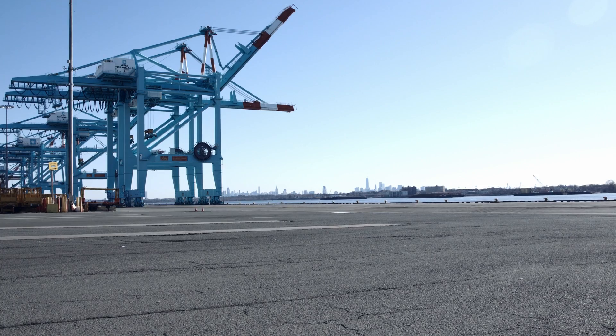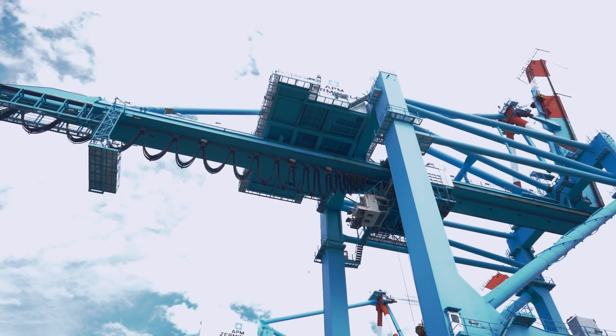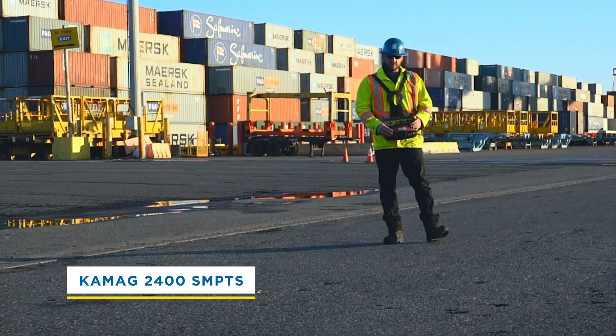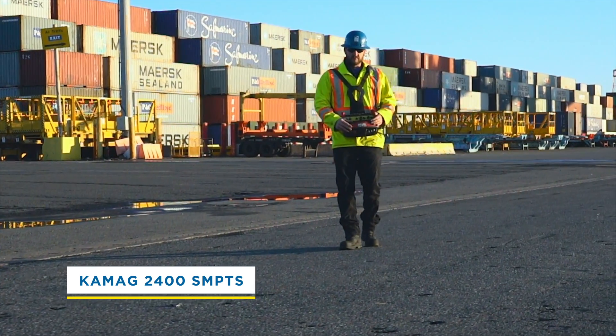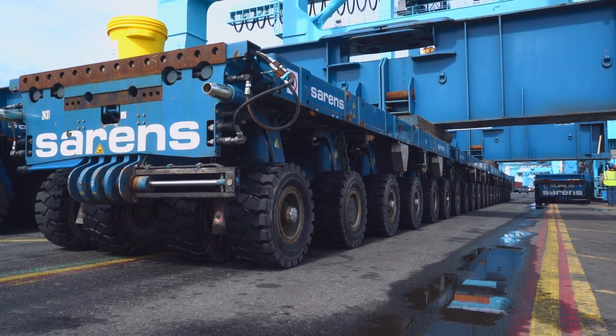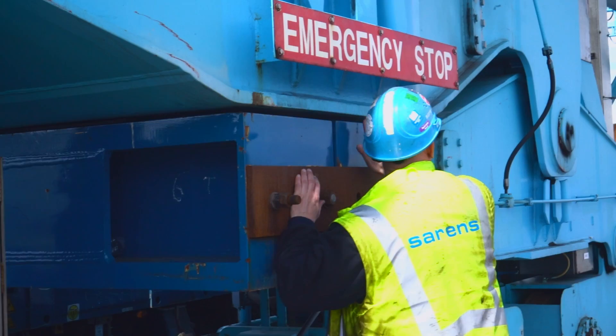These STS Terminal Cranes weigh 1,700 tons and can lift massive loads from incoming ships. But what is strong enough to lift them? Saren's KMIG 2400 SPMTs. They've come here from Belgium for an enormous challenge: to lift and move six STS cranes to new dock locations.